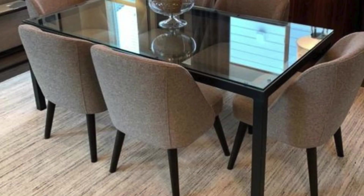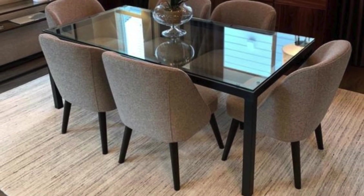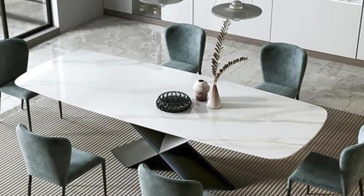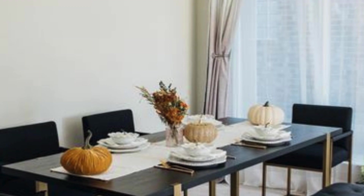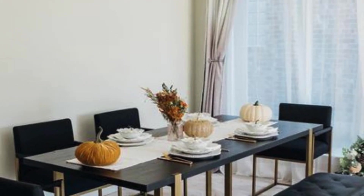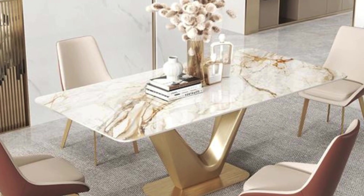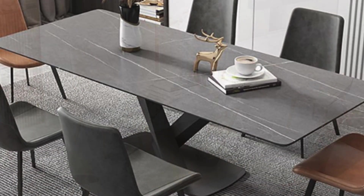These contemporary pieces redefine dining spaces, showcasing innovative designs that go beyond traditional aesthetics. From sleek materials like glass and metal to creative shapes and finishes, each table embodies the essence of modern living and evolution.